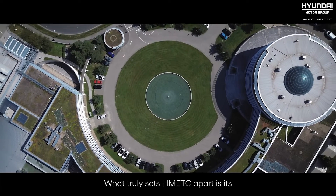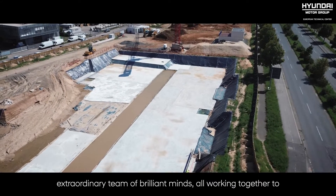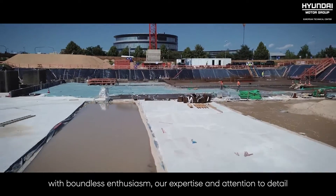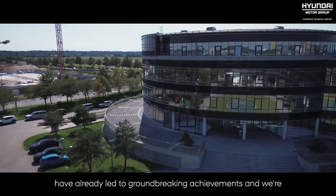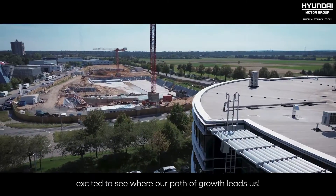Our expertise in European taste and the unique capabilities of all our team members. What truly sets HMETC apart is its extraordinary team of brilliant minds, all working together to push the boundaries of what's possible. Embracing innovation with boundless enthusiasm, our expertise and attention to detail have already led to groundbreaking achievements, and we're excited to see where our path of growth leads us.